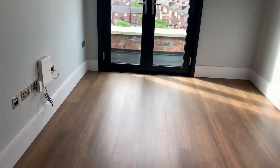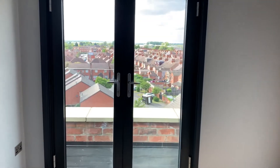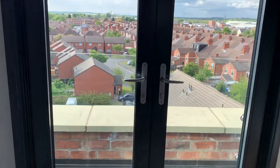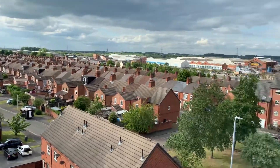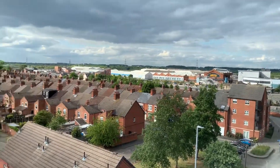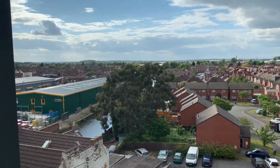This goes into the open plan living, dining, and kitchen, which gets the most magnificent view from double French doors onto a Juliet balcony, overlooking Loughborough all the way around to the train station and over to the canal itself.